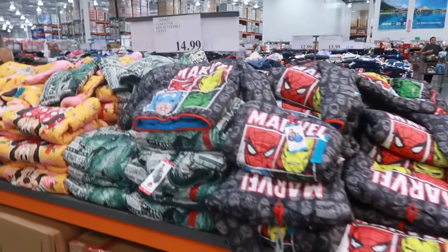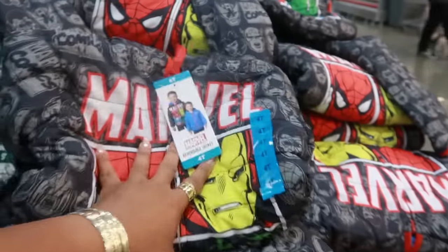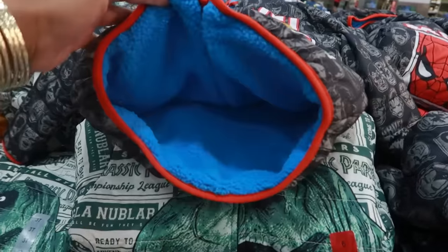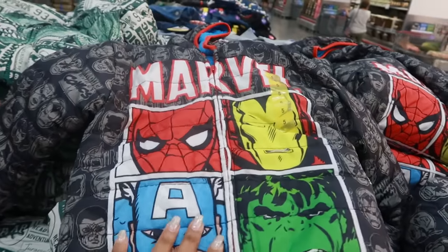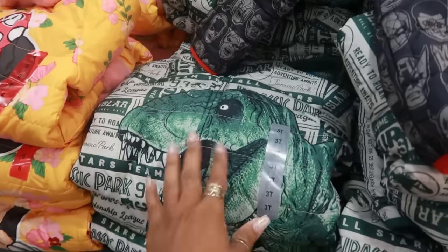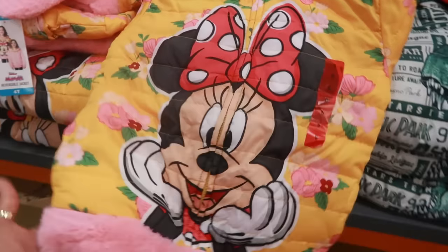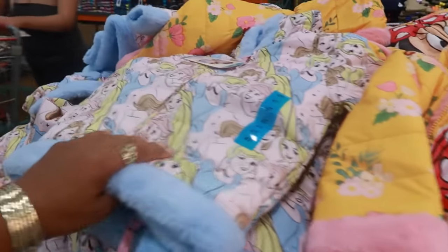Character reversible jackets right here for $15 — Marvel! Oh, that one was about to slide off the table, it's that slippery material. It is cute — look at that, the inside is blue. You have this one, you have this one — Jurassic Park, Mini Mouse — oh I like that too! And then you have the princesses.